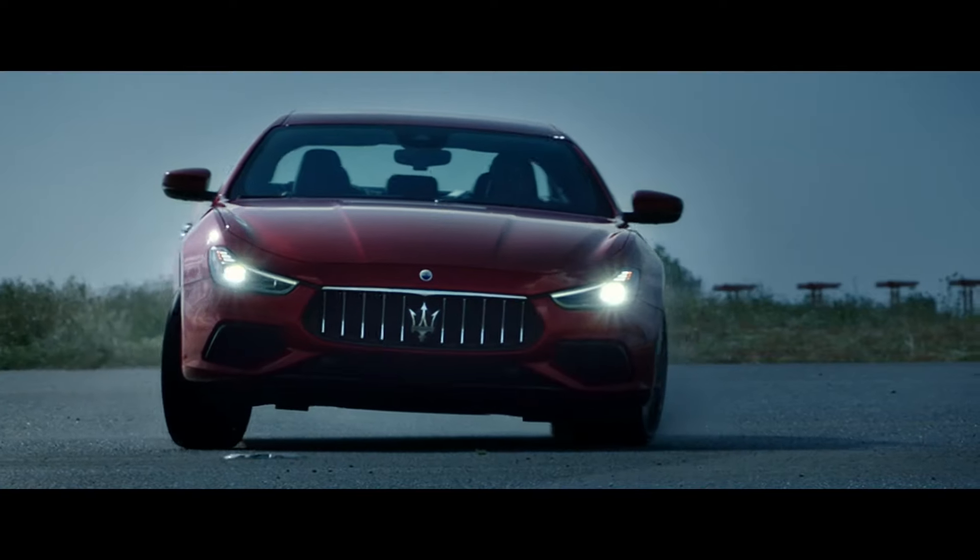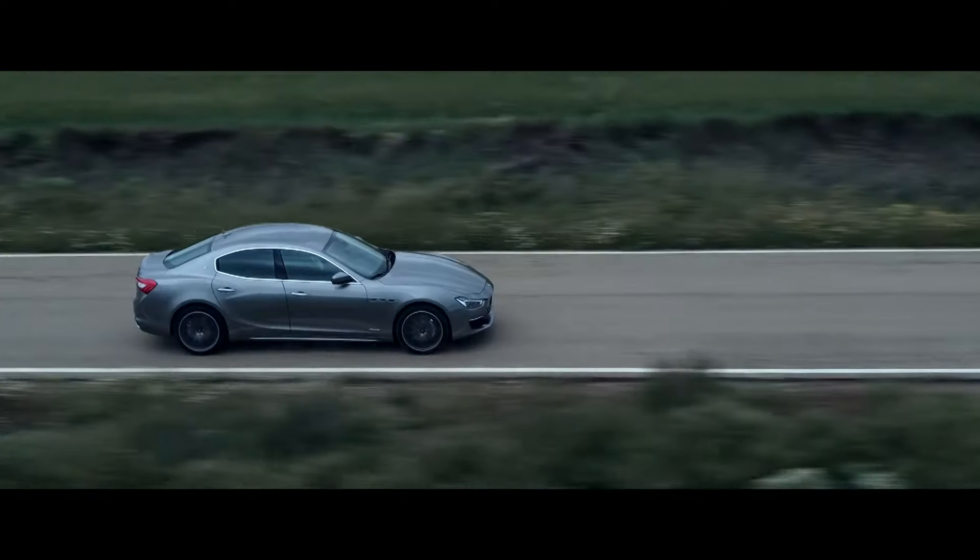Discover the 2020 Maserati Ghibli — the pinnacle of race-bred performance, Italian craftsmanship and style.